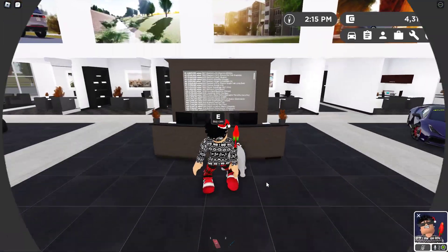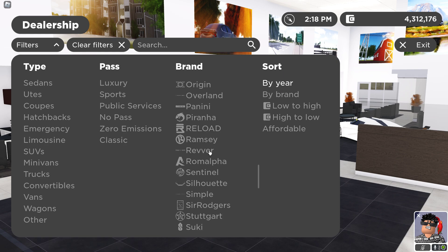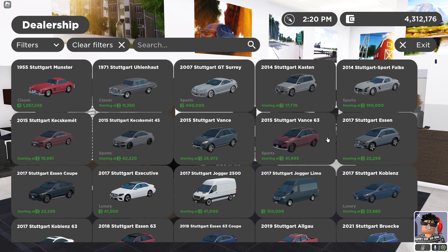If we make our way into the dealership right here, what you're going to want to do is basically just go to the Mercedes section. Look for Mercedes — where is it? There it is. Once you've done that, go all the way to the top right here to the 2014 Stuttgart Sport.